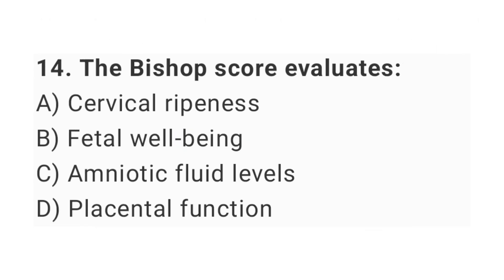Question No. 14: The Bishop score evaluates? The right answer is option A: cervical ripeness.